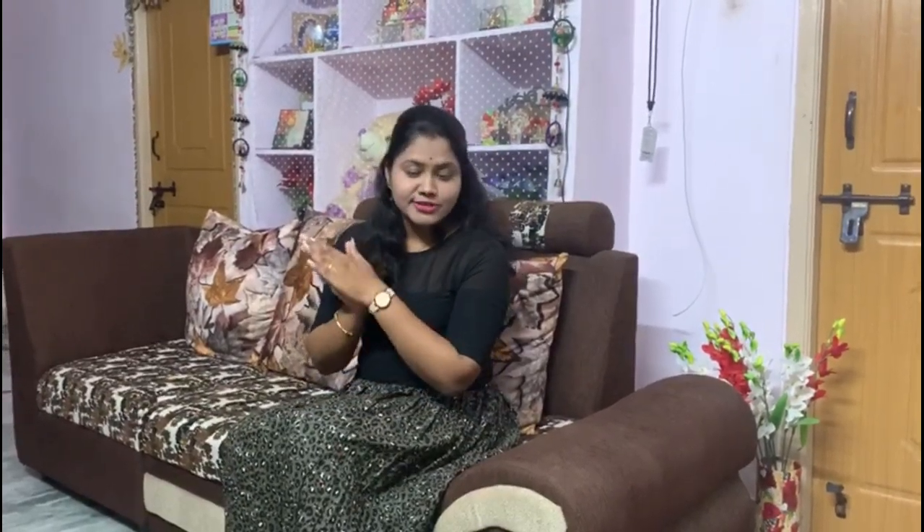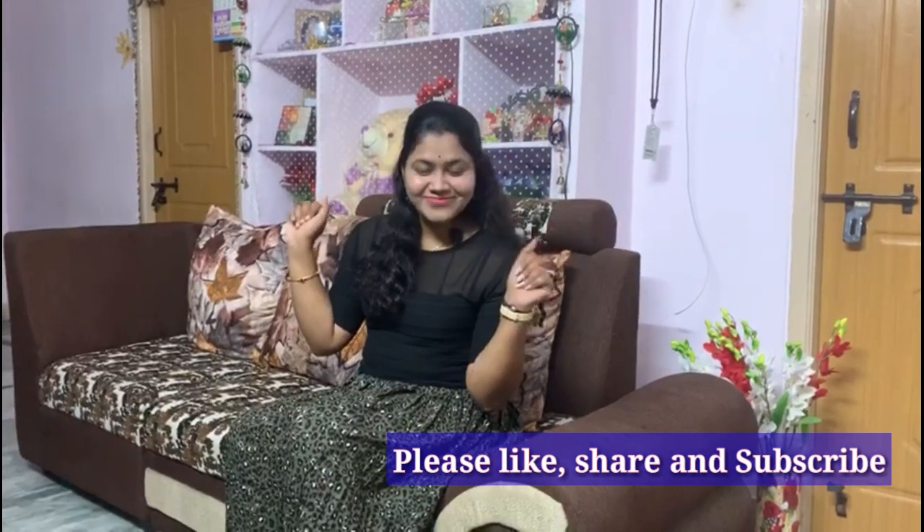Here's the final look! Hope you guys like this simple look. Please like, share, and subscribe, and click on the bell icon for more notifications. Signing off — Manisha, bye!